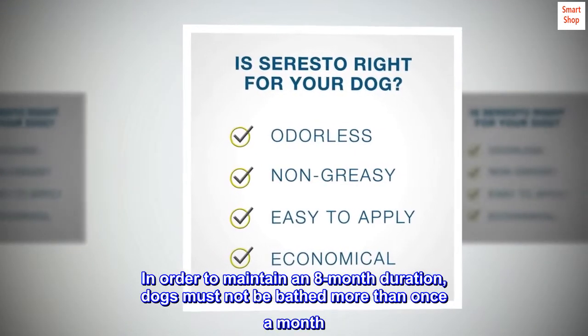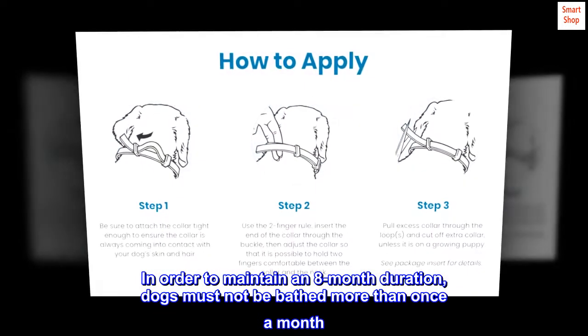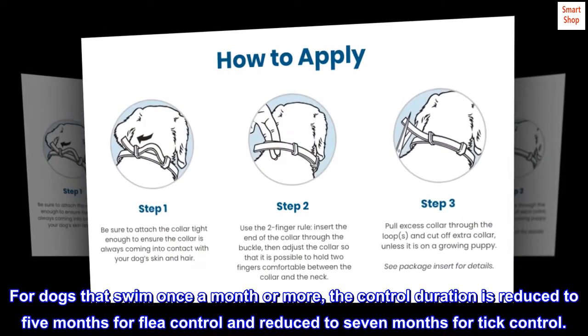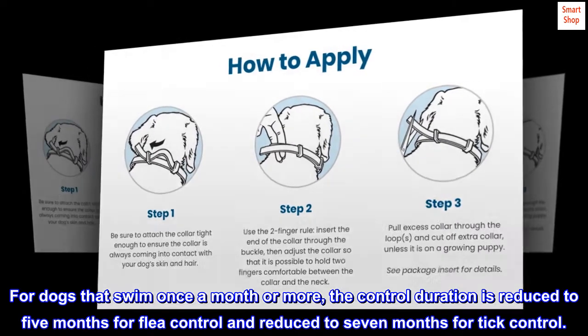In order to maintain an 8-month duration, dogs must not be bathed more than once a month. For dogs that swim once a month or more, the control duration is reduced to 5 months for flea control and 7 months for tick control.